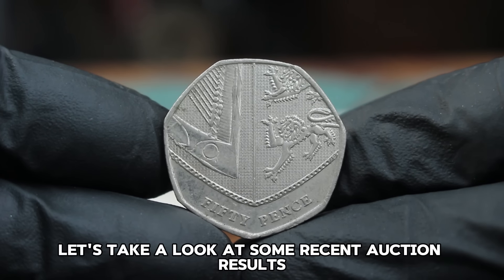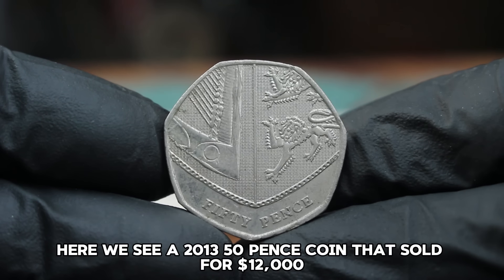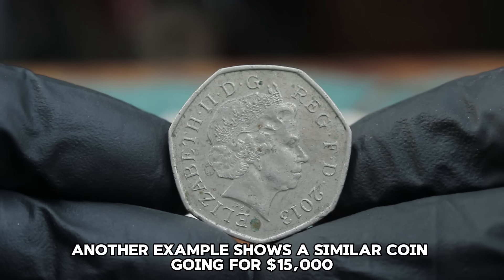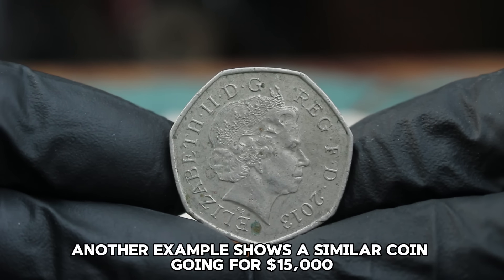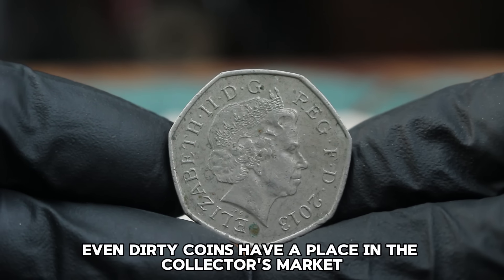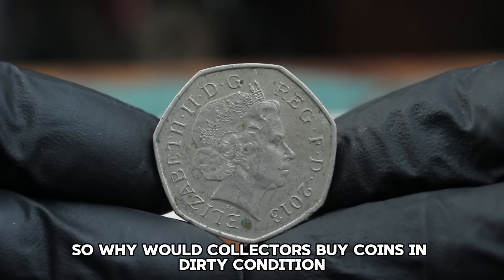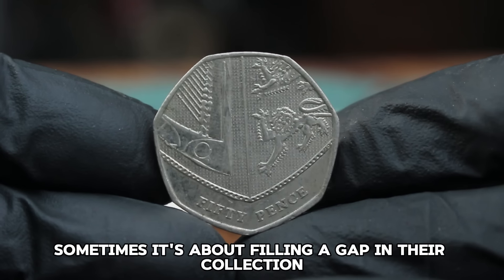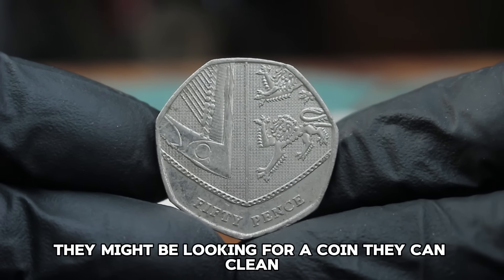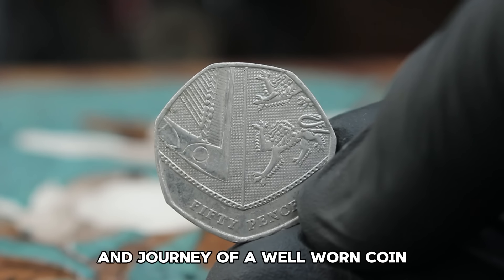Recent auction results show a 2013 50 pence coin that sold for $12,000 even though it was listed as heavily circulated. Another example shows a similar coin going for $15,000. These prices demonstrate that even dirty coins have a place in the collector's market. Collectors may buy coins in dirty condition to fill a gap in their collection, find a coin to clean or restore, or simply appreciate the history and journey of a well-worn coin.